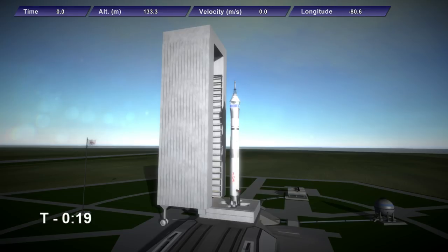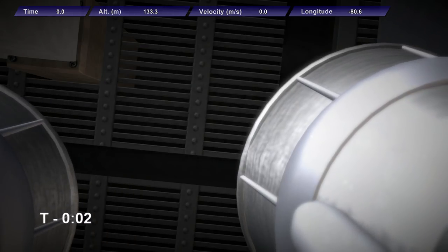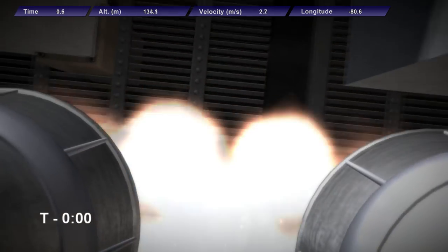T-minus 20 seconds. T-minus 10, 9, 8, 7, 6, 5, 4, 3, ignition sequence start, 0, and launch.